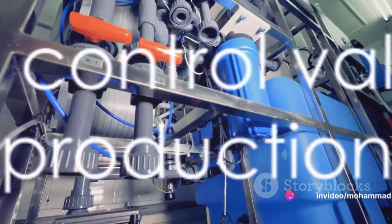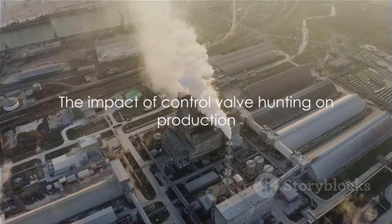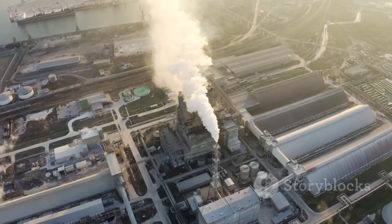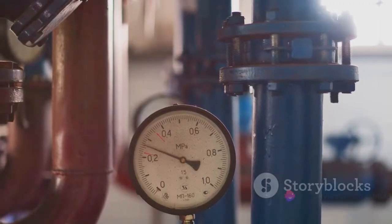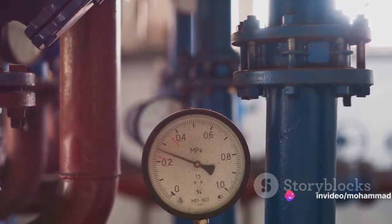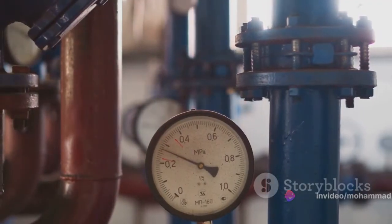The consequences are far from trivial. We're talking about significant production losses and, in some cases, the whole plant tripping, all because of disturbances in parameters such as pressure, flow, temperature, or level. So, what's causing these control valves to go on a hunting spree?